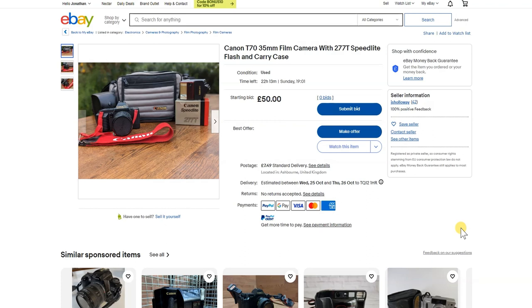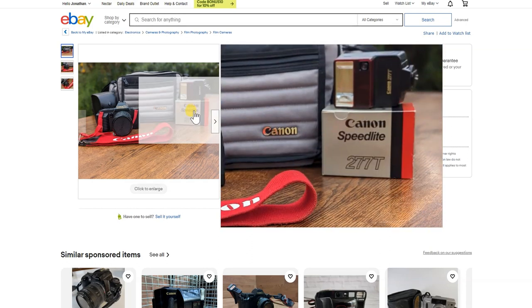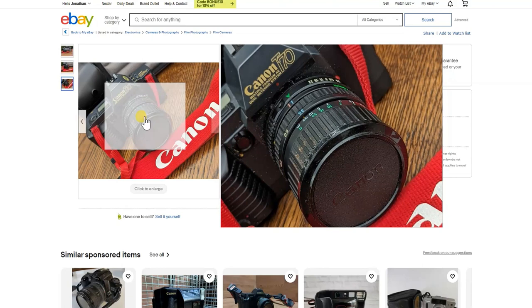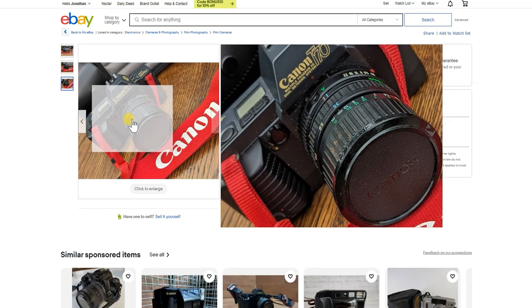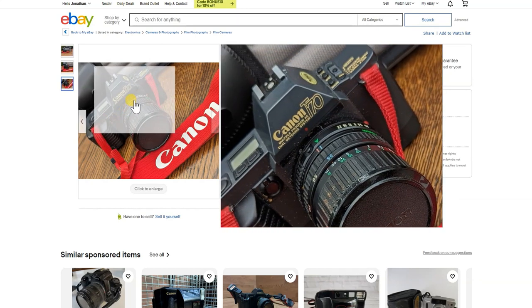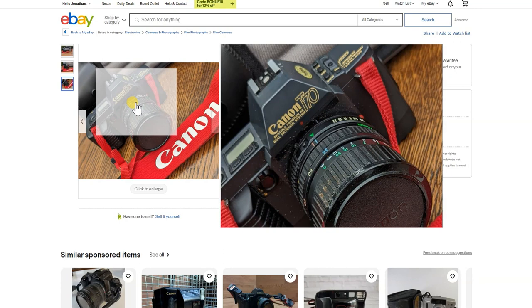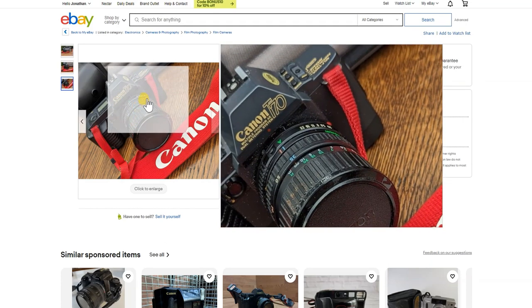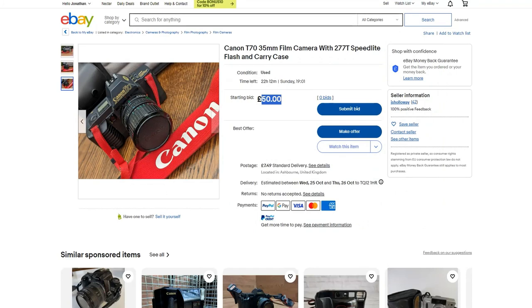The slightly newer Canon T70 comes with a speedlight flash, case, camera and lens — it all looks to be there. However, it looks to be in pretty dirty condition with what appears to be a lot of sand on the lens. £50 is too much for a starting price on a T70. It says it's all working but I'd steer clear, as who knows how much of that sand has gone inside the camera.